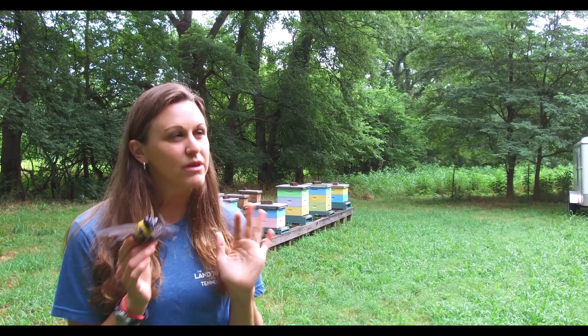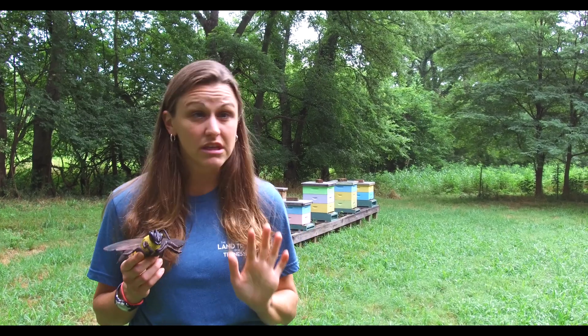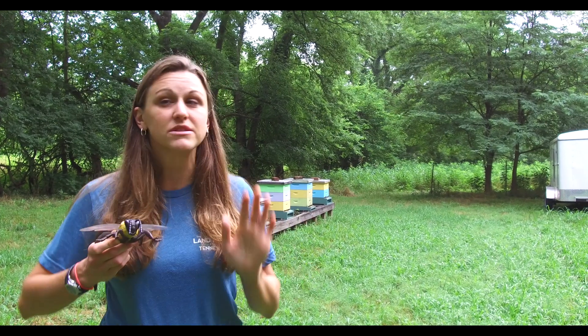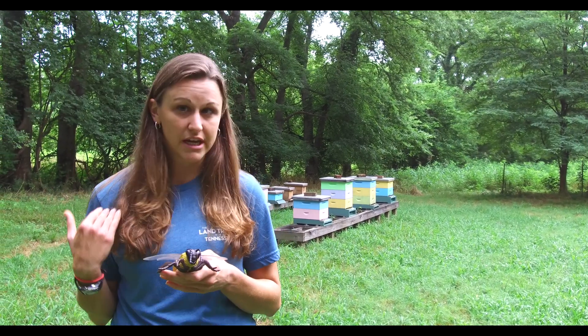Now I know you might be thinking bees are kind of scary — they buzz and they can sting you, and that hurts. But bees really do their best to avoid stinging you if at all possible. They're usually pretty calm, so it's best if you can stay calm also.